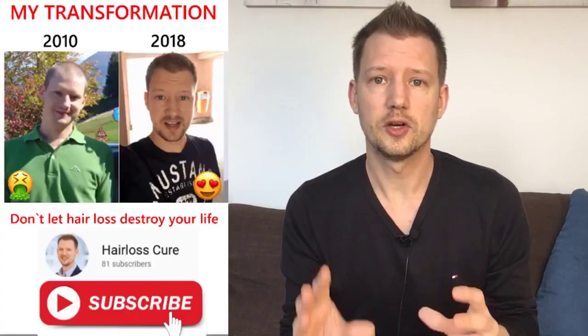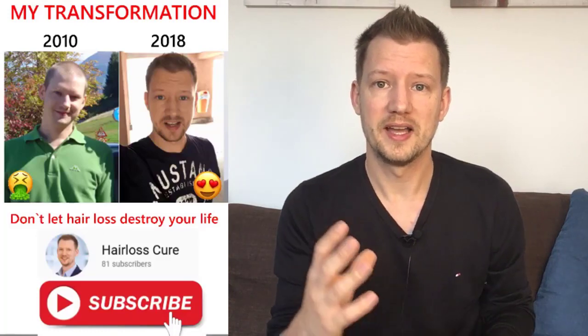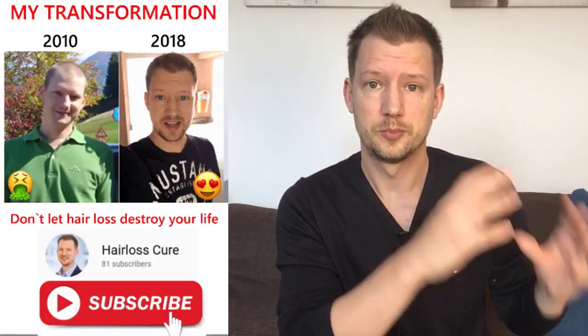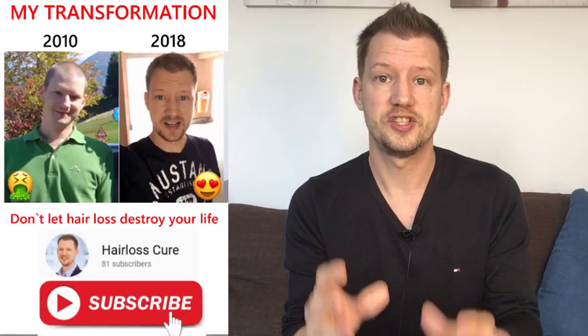Believe it or not, but this guy was me a few years ago. I was having hair loss. I was in my mid-20s and I was really depressed because hair loss almost destroyed my life. Subscribe to this channel, learn all about hair loss, especially fighting your hair loss naturally, which is the best alternative, and get the same results that I have.